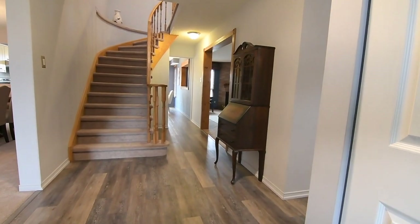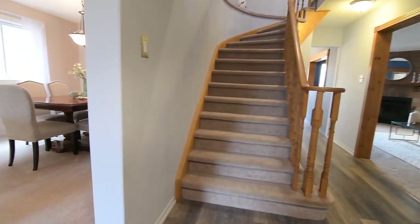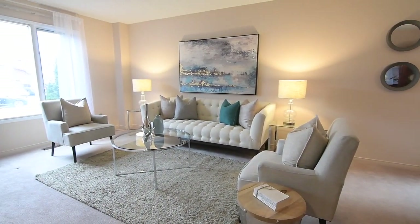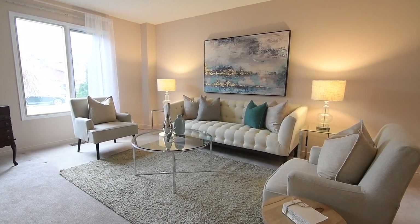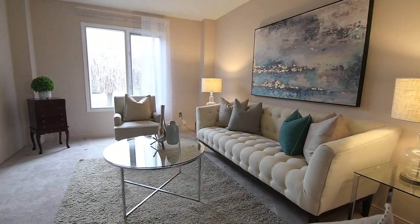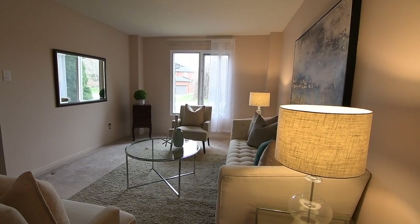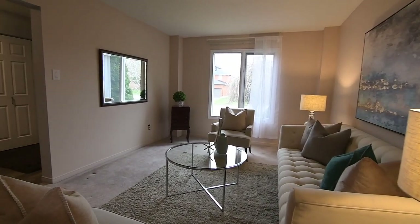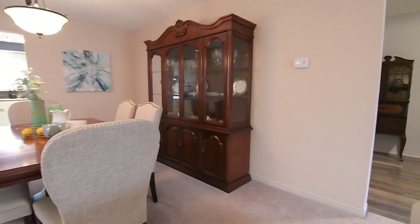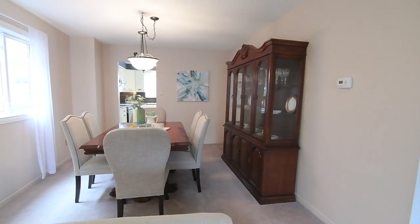Wide-plank luxury vinyl flooring flows from the foyer through to the kitchen area, while enhancing the warmth and elegance of the formal living and dining rooms is the plush coziness of broadloom and a soft neutral decor. North and east-facing windows flood natural light into these open-concept entertaining spaces, giving them a fresh airy atmosphere, with a classic light fixture bringing added brightness to the dining area, which also enjoys direct access to the kitchen for entertaining convenience.